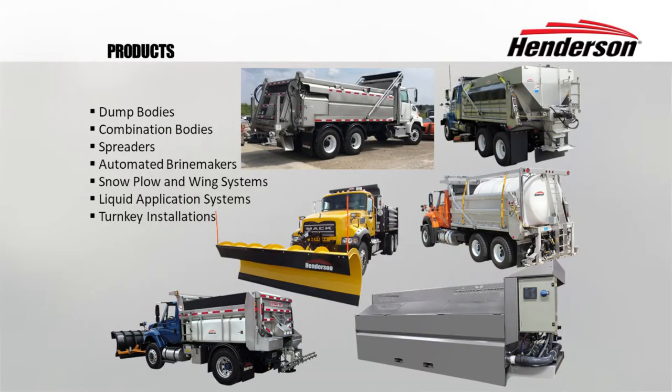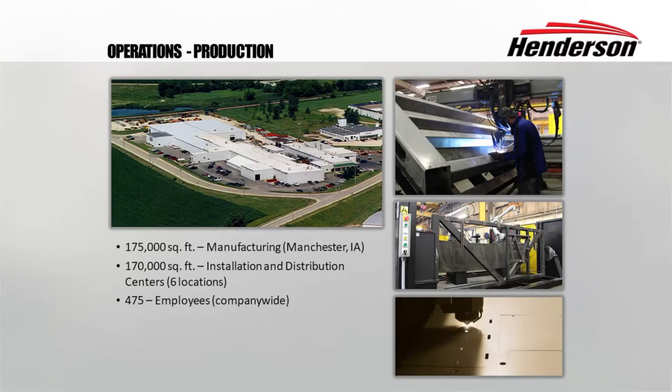Henderson also does a full line of turnkey installations. We've got six different locations throughout the United States, mostly from Iowa to the east, and we have about 170,000 square feet of installation capability at our six installation centers. Our manufacturing is located at Manchester, Iowa, and we've got 175,000 square feet where we actually manufacture our products, with 475 people employed at Henderson throughout the United States.